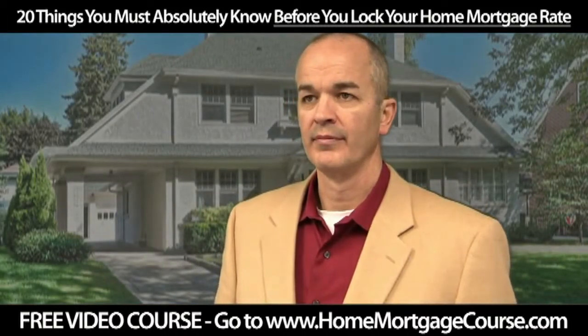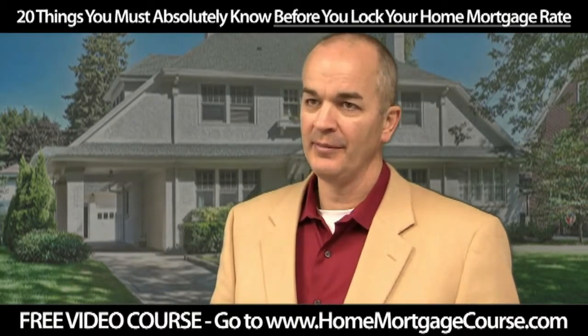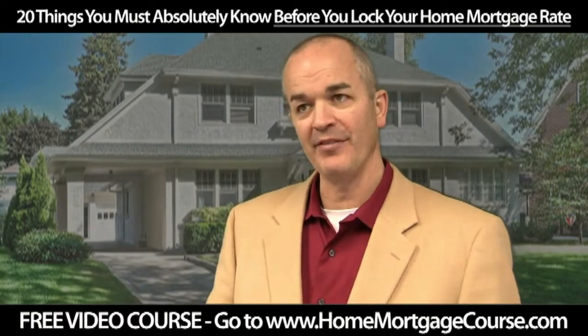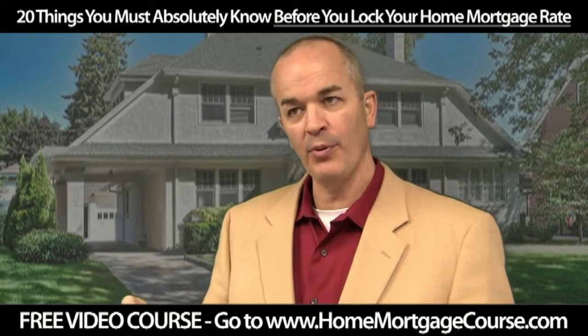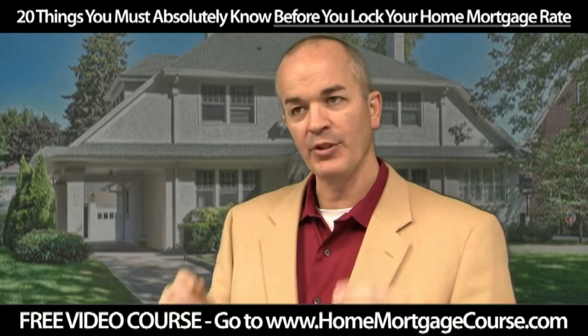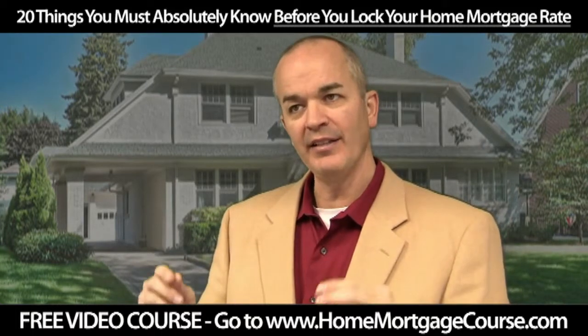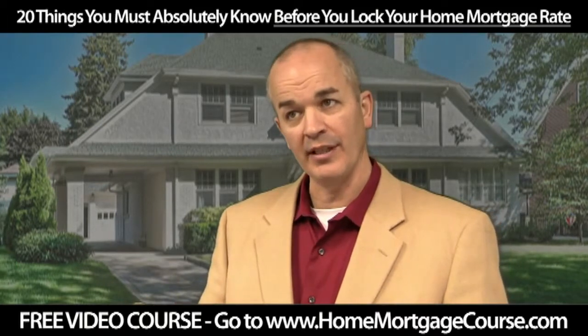What is an annual percentage rate, or APR, and why is it important? An annual percentage rate, APR, calculation is a complex formula the federal government developed to allow consumers to compare loan programs. The APR's goal is to show you the true effective interest rate for the first 12 months of your loan, including closing costs.